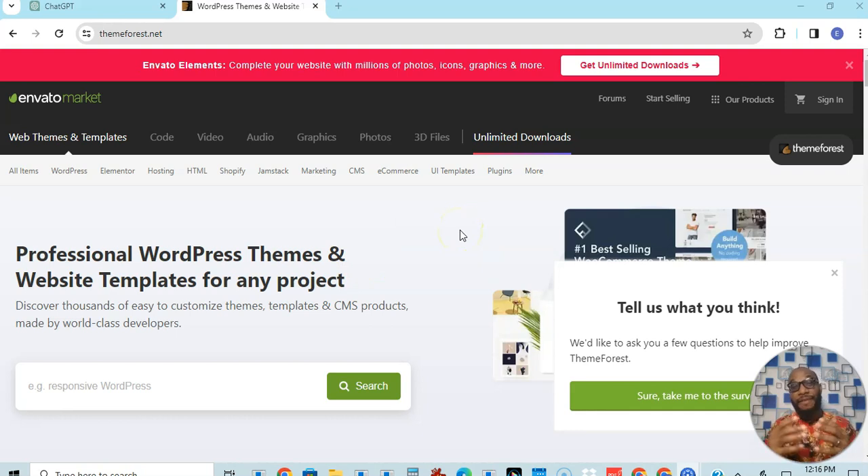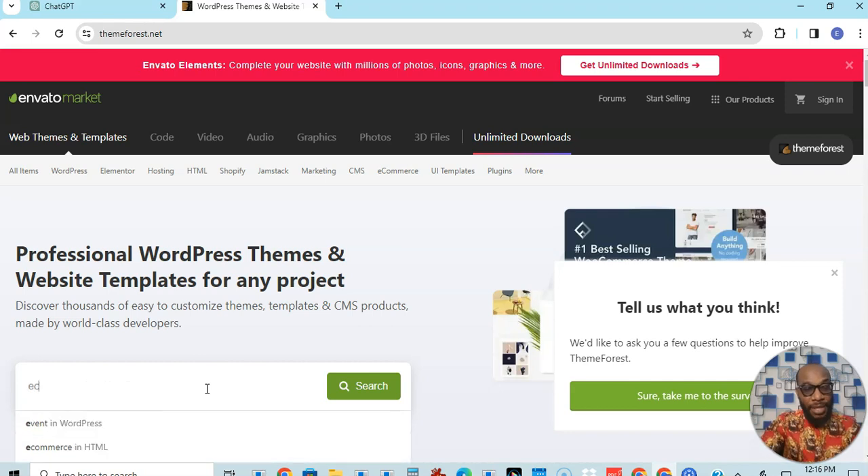So we're on this platform ThemeForest, and here you can buy a WordPress theme and finish your website in a single day if you have all your content ready. Let's say for instance I want to build an online shop where I sell electronic gadgets. So I can come to the search bar and type 'e-commerce electronics'.